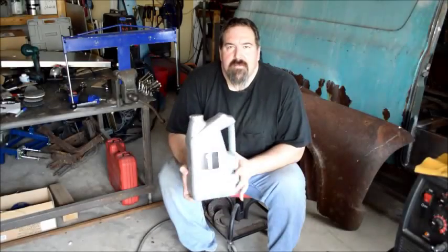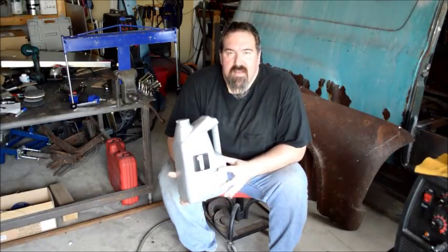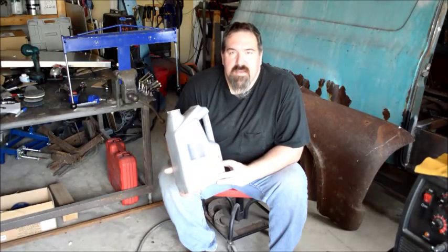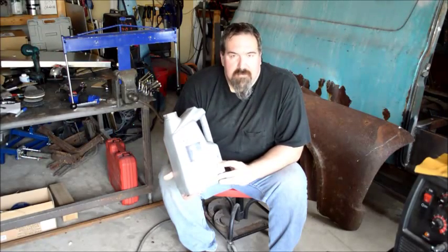Hey guys, Kevin Chappelle here with AutoEducation.com. Today we're talking about oil — more specifically, what do the numbers mean on the bottle of oil?